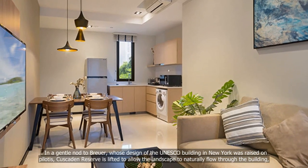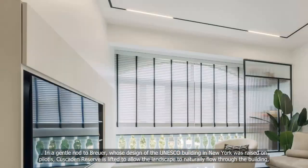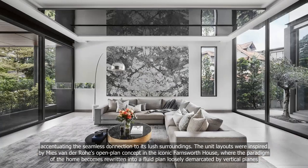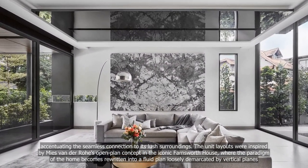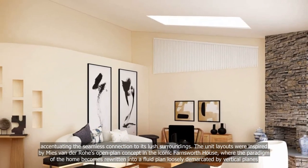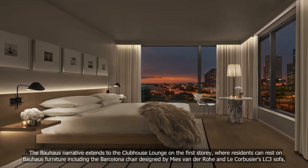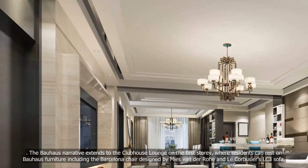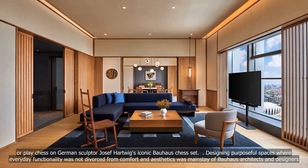In a gentle nod to Breuer, whose design of the UNESCO building in New York was raised on pilotis, Cascaden Reserve is lifted to allow the landscape to naturally flow through the building, accentuating the seamless connection to its lush surroundings. The unit layouts were inspired by Mies van der Rohe's open-plan concept in the iconic Farnsworth House, where the paradigm of the home becomes rewritten into a fluid plan loosely demarcated by vertical planes. The Bauhaus narrative extends to the clubhouse lounge, where residents can rest on Bauhaus furniture including the Barcelona Chair designed by Mies van der Rohe, Le Corbusier's LC3 sofa, or play chess on German sculptor Josef Hartwig's iconic Bauhaus chess set.